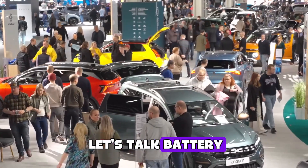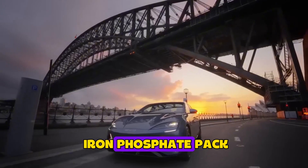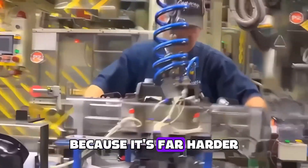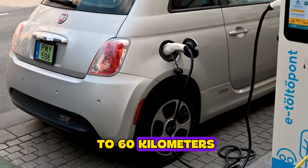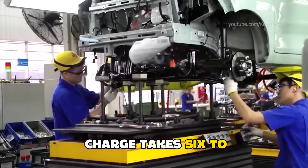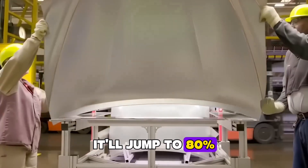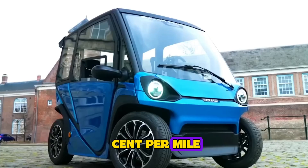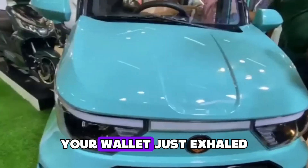Let's talk battery. Under the rear seat lives a 60-volt, 45-amp-hour lithium iron phosphate pack — the same chemistry Tesla uses for its base Model 3 in China, because it's far harder to turn into a flamethrower. Real-world range comes in at about 50 to 60 kilometers, that's 31 to 37 miles. A full wall-plug charge takes 6 to 7 hours while you sleep. With Yakuza's quick charger, it'll jump to 80% in roughly 3 hours. The energy cost works out to half a cent per mile — feeding a small petrol hatchback is about 15 times more expensive. Your wallet just exhaled.